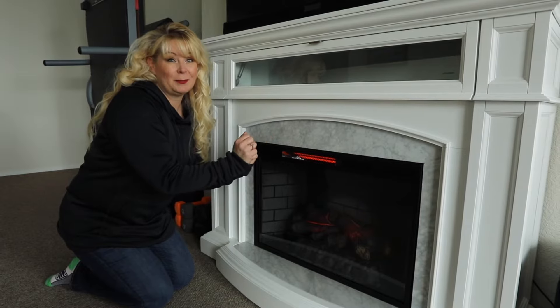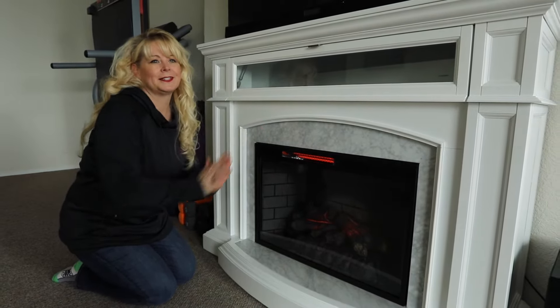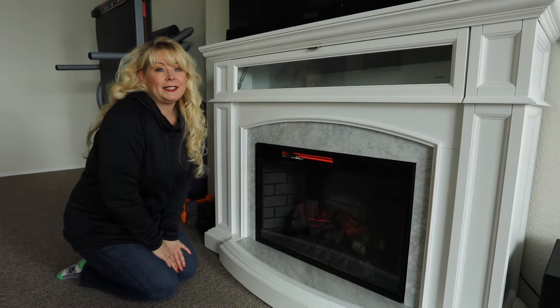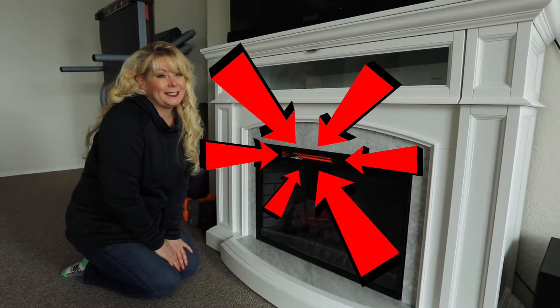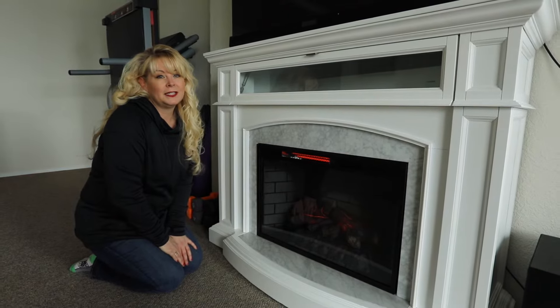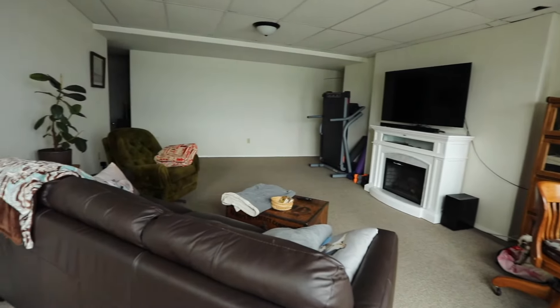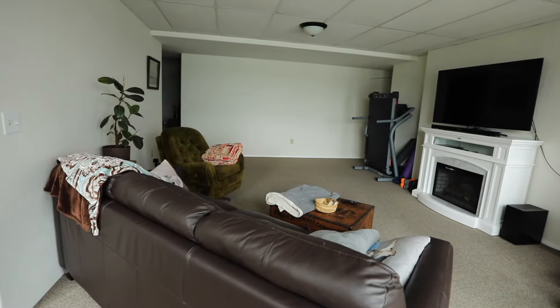The real energy usage kicks in when you engage the heater settings and start to get some warmth out of the electric fireplace. An electric fireplace that generates heat is really just an electric space heater in disguise. And like space heaters, typical electric fireplaces use 1500 watts when they are on and are capable of heating about 400 square feet, which is about the size of a combined living room and dining room area.